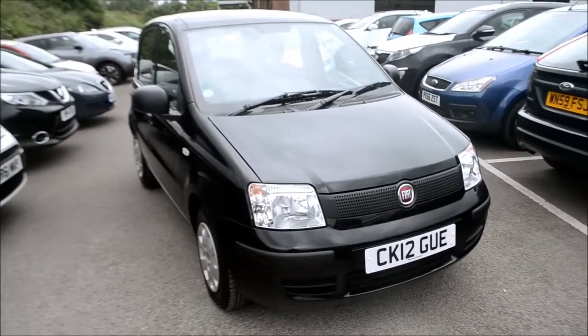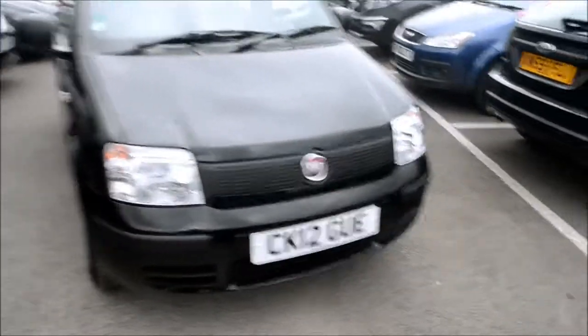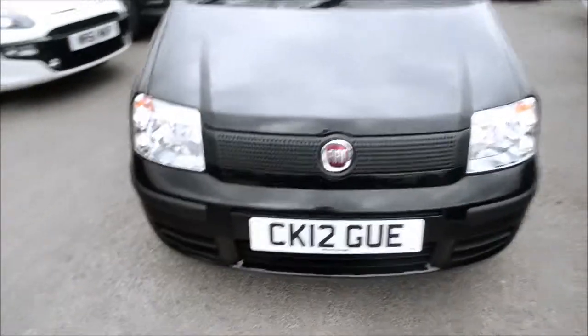Looking at the vehicle, we do have body coloured bumpers, door handles and wing mirrors. At the front we do have a black grille with a Fiat badge in the centre.